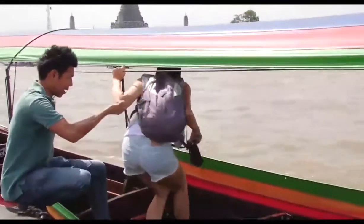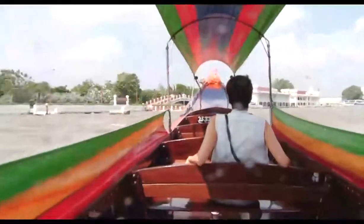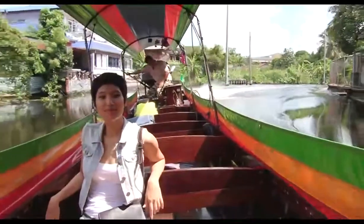And off we go, turning into the Mon Canal. We left Bangkok's high rises and the city's hustle behind.